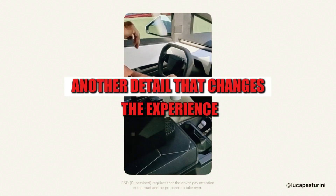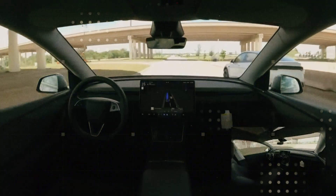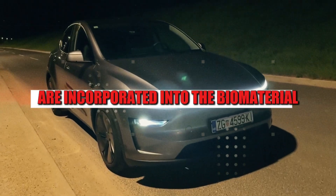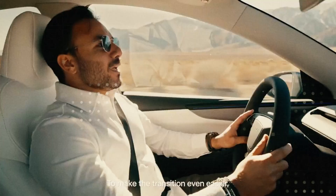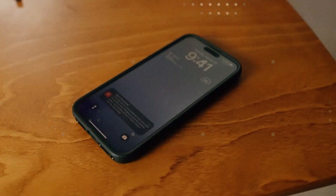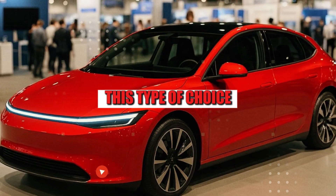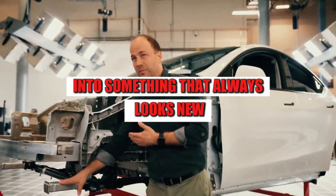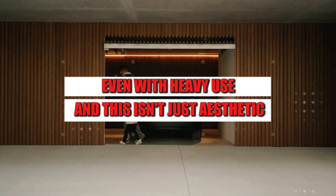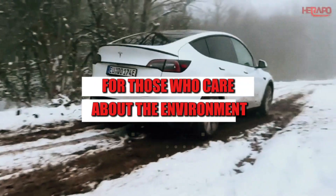Another detail that changes the experience is the absence of unnecessary layers in the materials. The fact that the pigments are incorporated into the biomaterial reduces visual wear over time. No varnish to scratch, no paint to peel, no new plastic smell that disappears after a week. This transforms the interior of the Model 2 into something that always looks new, even with heavy use. And this isn't just aesthetic — it's a leap in durability and maintenance. For those who care about the environment, this interior is a lesson in reuse.